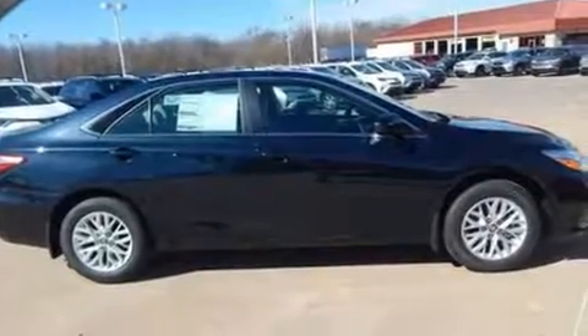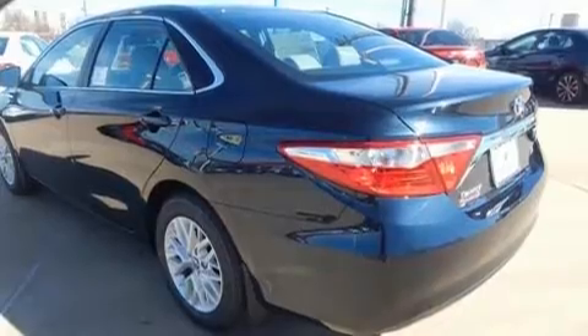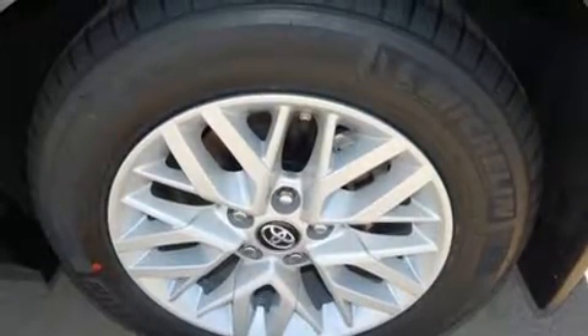Toyota also prioritized safety and security by including head curtain airbags, front and rear side impact airbags, traction control, a panic alarm, and four-wheel disc brakes with ABS. Brake Assist technology provides extra pressure when applying the brakes.